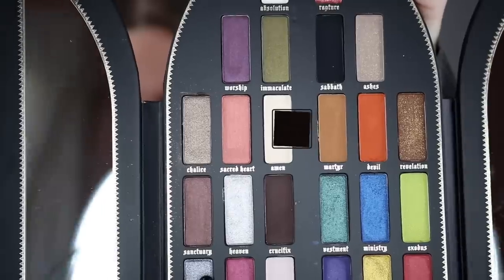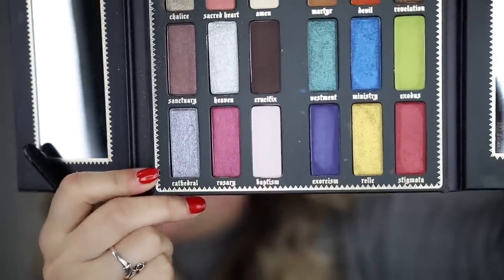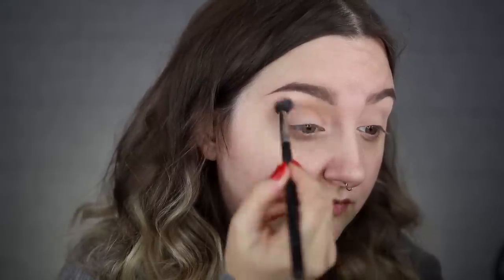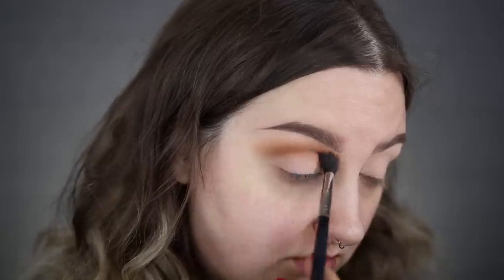My brows don't match, but do I care? Also no. So to start off I'm going to go in with a base shade — putting down Amen right here. Wow, for a light shade that has a lot of pigment! Normally light shades like this can be pretty chalky, but that really lightened up my eyelid quite a bit. For matte shades in this palette — there are not very many: Martyr, Devil, Amen, Baptism, and the black. My only real option for a transition shade is going to be Martyr.